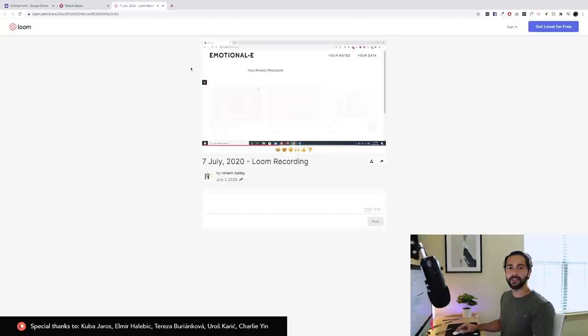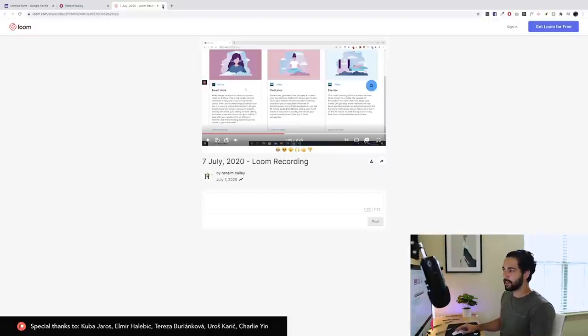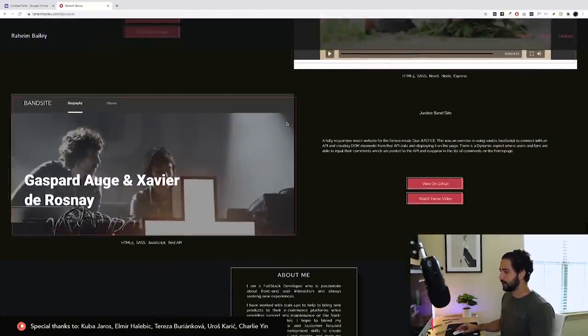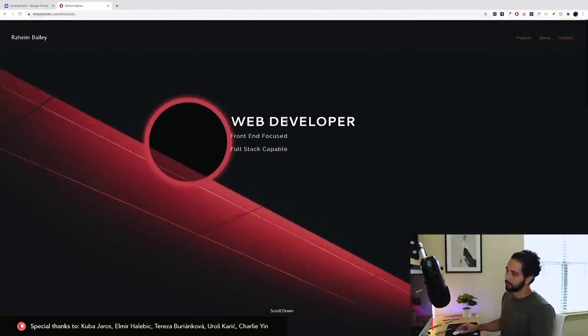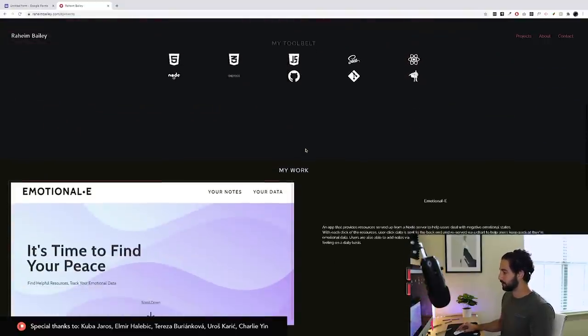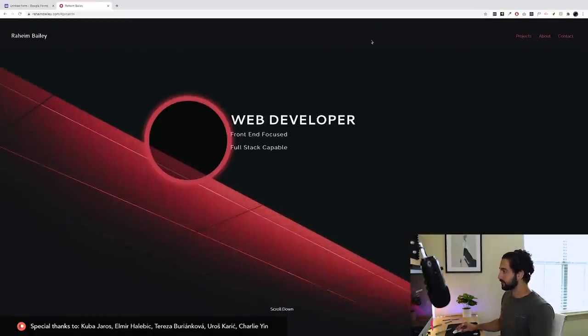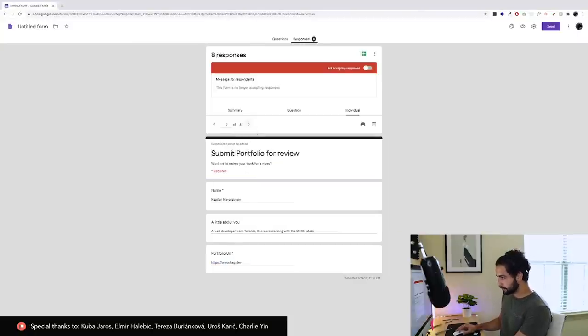I've never seen someone break down their project work via a video like that — maybe more people should do it. In terms of the website it works, which is good. The design could use more work, but he's full-stack focused and not necessarily design-driven, so that's understandable. Overall I think this is neat, there's definitely a lot of potential, and if you keep working you can easily stand out.